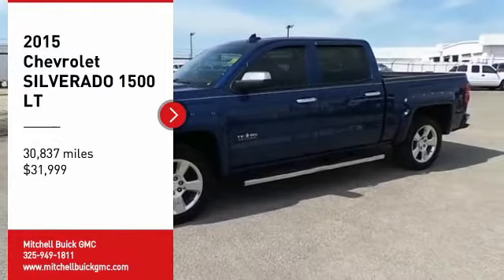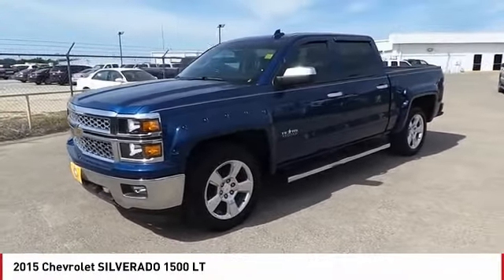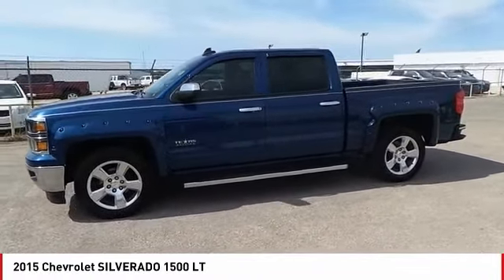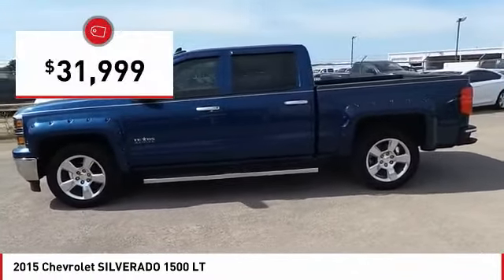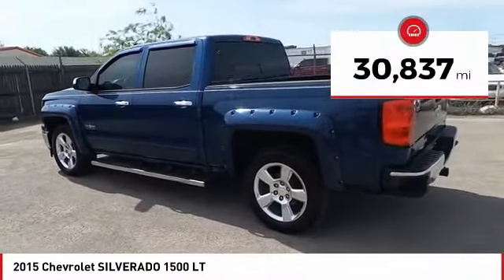You are going to love the 2015 Silverado 1500. The Chevy Silverado 1500 has the lowest cost of ownership of any full-size pickup and is priced below $35,000. This vehicle has less than 35,000 miles.